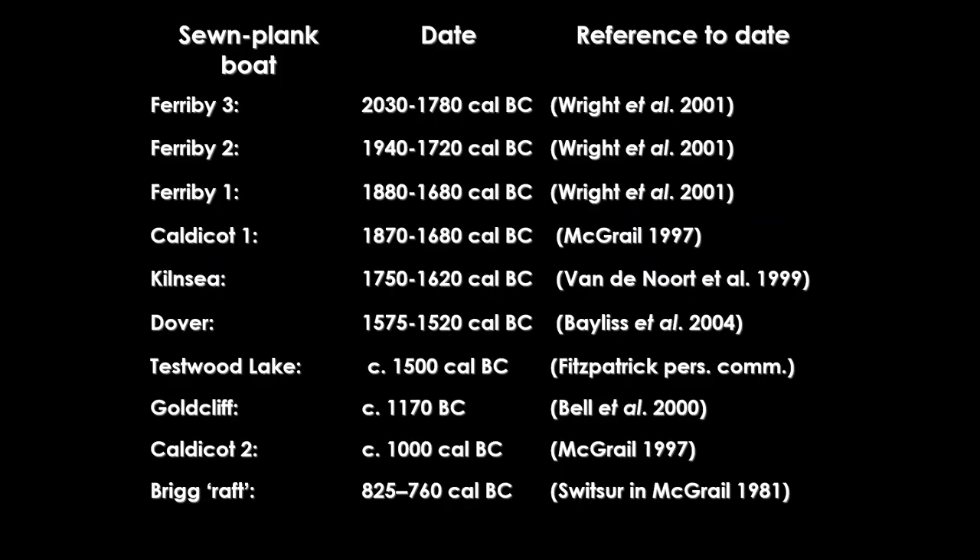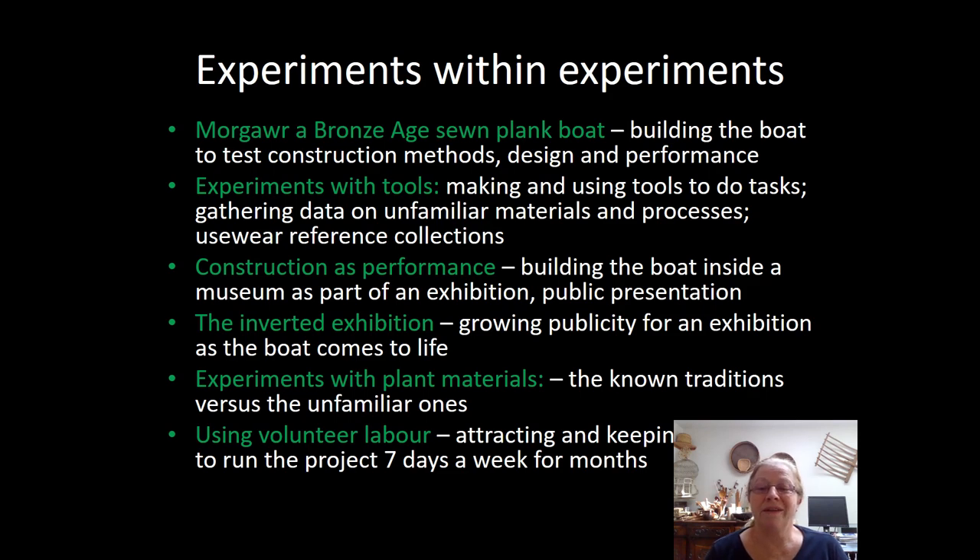Sewn plank boats are known from other places around the British Isles, all with slightly different dates, arranged in date order. Note that the Dover boat — another famous find from the UK — is about 500 years younger than the Ferriby boats that we were replicating. Nonetheless, there is an established style of boat that can be attested from all of these sites. We knew when we started this project that there would be experiments within experiments and that it would get complicated.